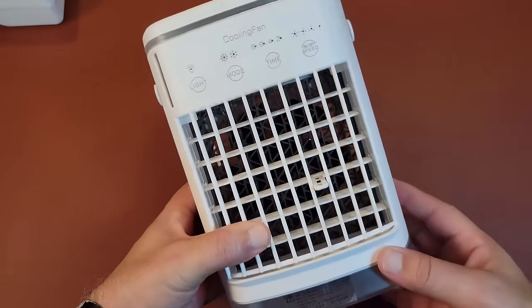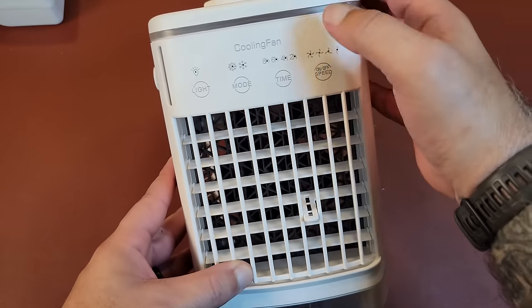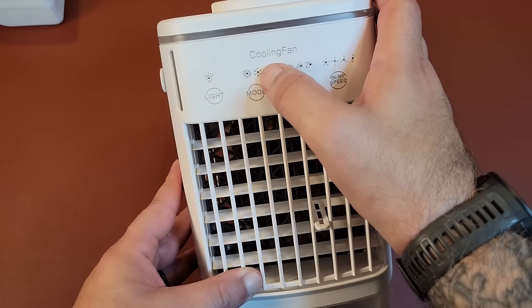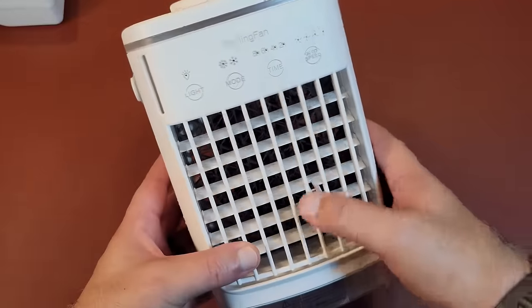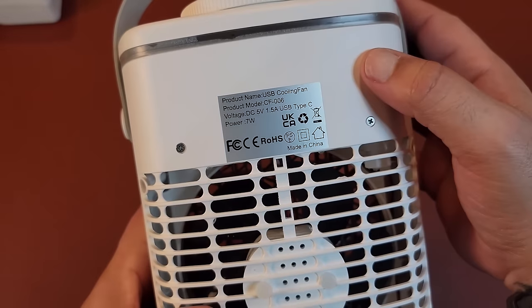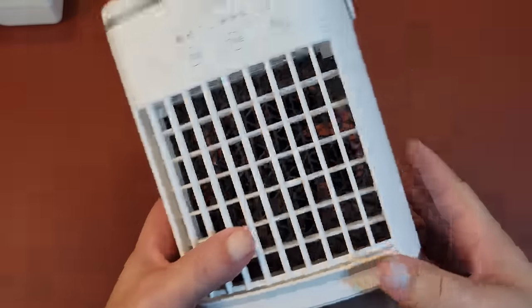The next thing is basically a swamp cooler. I figured this might come in handy for camping trips. You fill it with water — I already have some water in there from testing it. It has certain modes: fan speed, timer, low and high for the cooling sensation, and a glow light for mood lighting. It has a fan in the back. It's USB-based — Type-C — so you can plug it into a power station to run it. It would be cool if it were battery-powered. I think this was about $12 to $14.